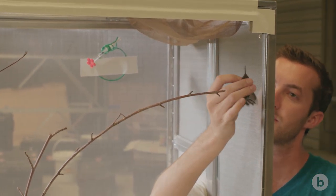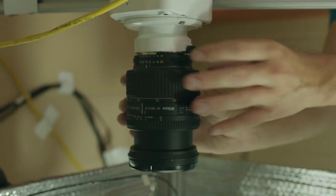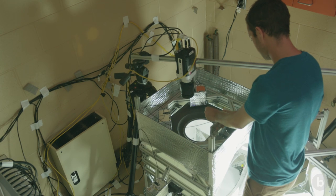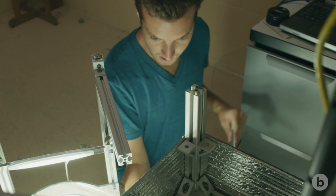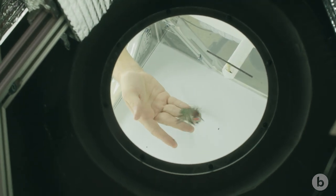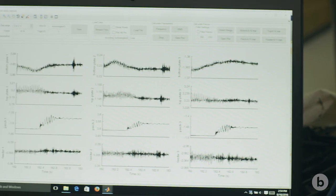Once the hummingbird is trained, we move it to the aerodynamic force platform experiment with all the high speed cameras. The aerodynamic force platform consists of two force plates, one on the bottom and one on top. As the hummingbird is flying inside, it generates pressure waves as it flaps its wings, and these pressure waves are transmitted at the speed of sound to the bottom and top plates, giving you the vertical lift generated by the bird in flight.